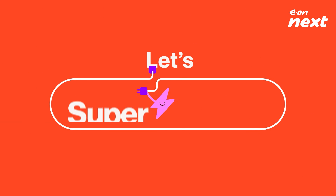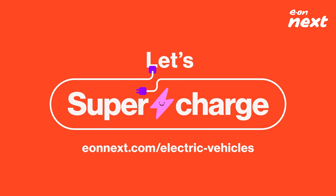Finally, if you'd like to learn more about how we're driving positive change for fellow EV owners like yourself, visit our website and let's supercharge your EV experience.